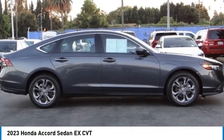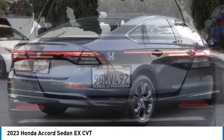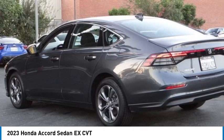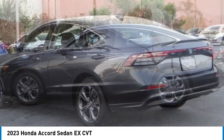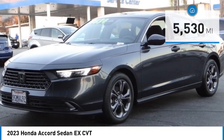Come test drive the 2023 Accord — ingeniously simple yet overflowing with luxury and technological creativity. All that and more in the Accord. This vehicle has less than 6,000 miles. Here are some of this vehicle's great options.